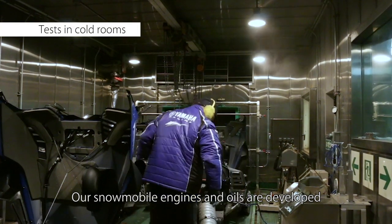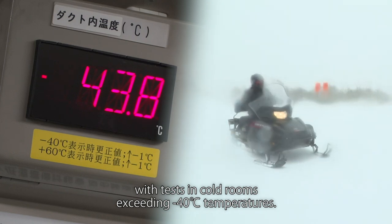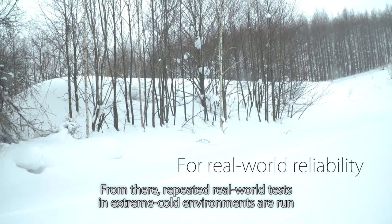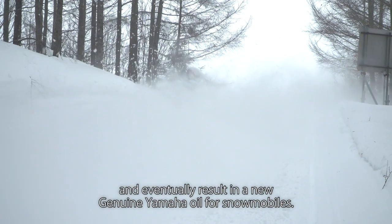Our snowmobile engines and oils are developed with tests in cold rooms exceeding minus 40 degrees Celsius temperatures. From there, repeated real-world tests in extreme cold environments are run and eventually result in a new, genuine Yamaha oil for snowmobiles.